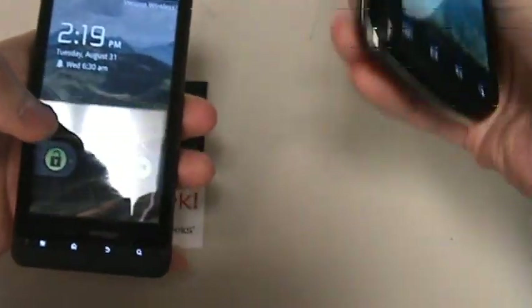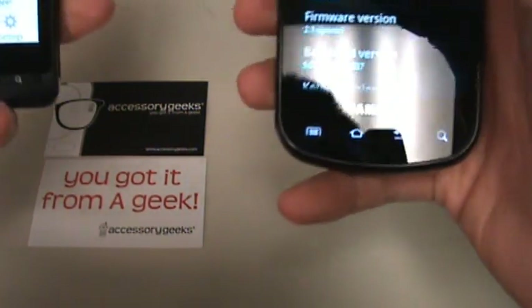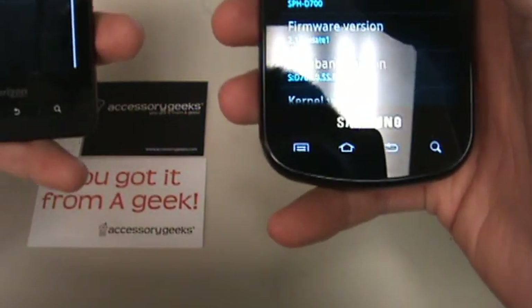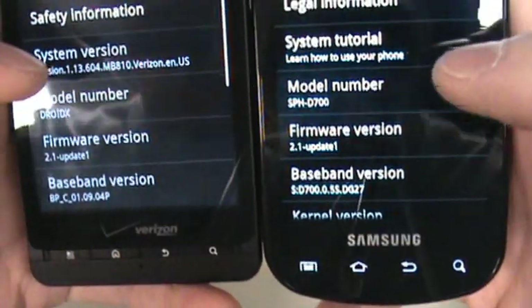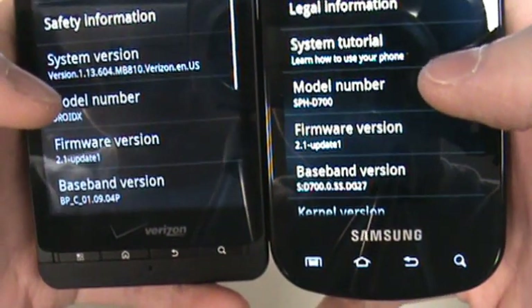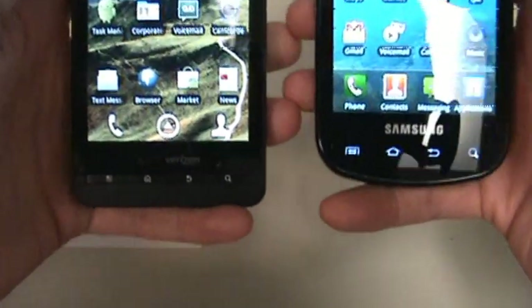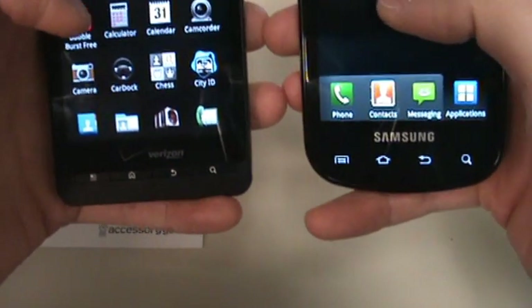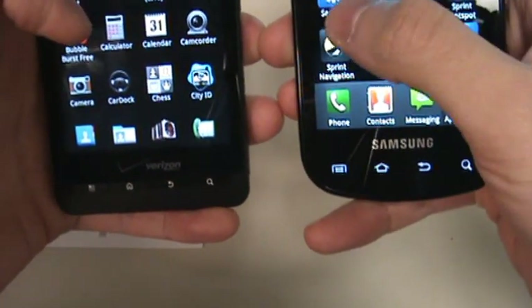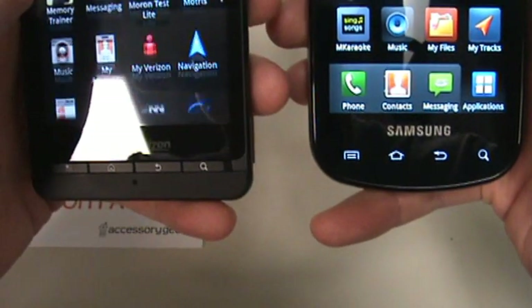So what we're going to do is unlock both of these and get this going. We are going to run LINPACK and Quadrant Standard. Both phones are running Android 2.1 Update 1, so they're still behind the curve in terms of 2.2, because the Droid 2 on Verizon actually has Android 2.2 Froyo preloaded on it. So we're going to start with LINPACK and calculate the MegaFlops.